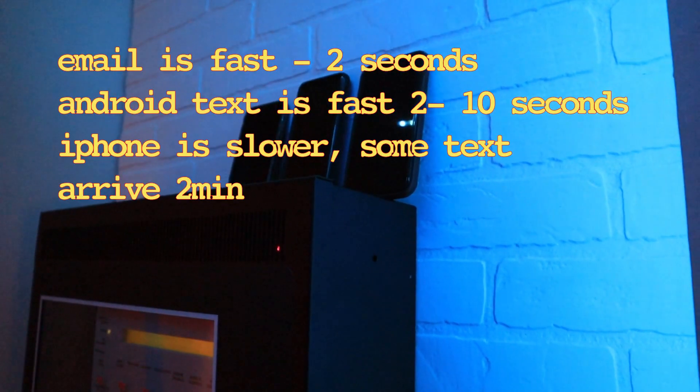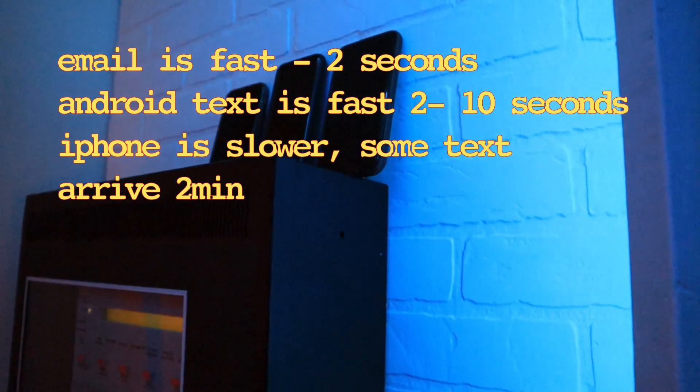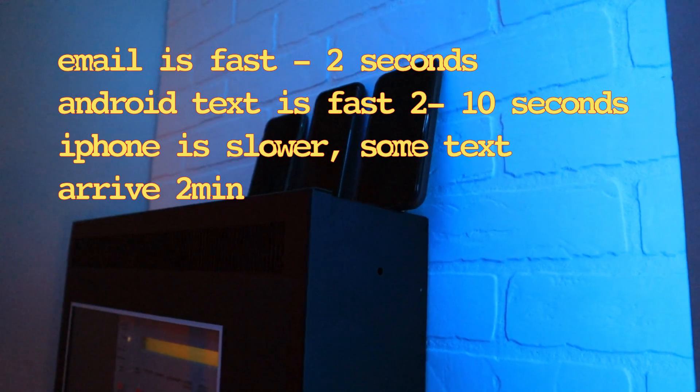It looks like they're all keeping up except for the iPhone on the far right — it's the slowest, and that one notification took almost two minutes. So I'll have to find out what the bottleneck is with the iPhone and go from there.